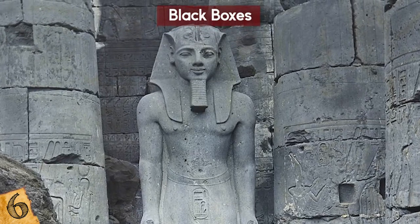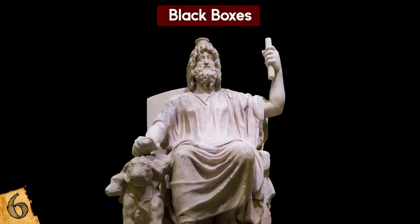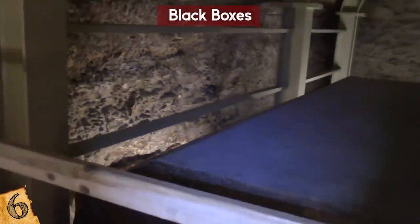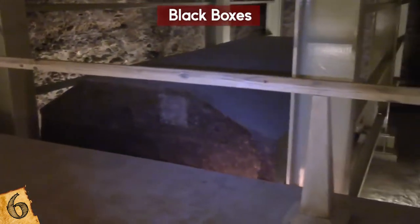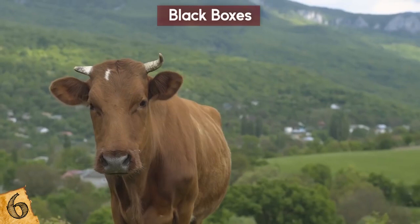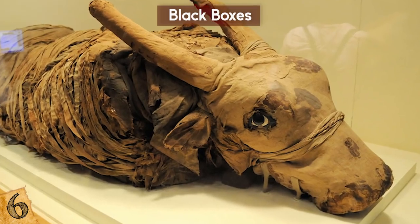It was built on the orders of Pharaoh Ramses II. The name Serapeum refers to Serapis the deity, who was often depicted as a man with a dog — but this dog had three heads. It's more likely that instead of being left behind by extraterrestrials, the black boxes are sarcophagi. But what's inside them? The answer is a load of old bull — quite literally. Animals were worshipped in ancient Egypt, so it's thought that the boxes contained the remains of mummified Apis bulls.